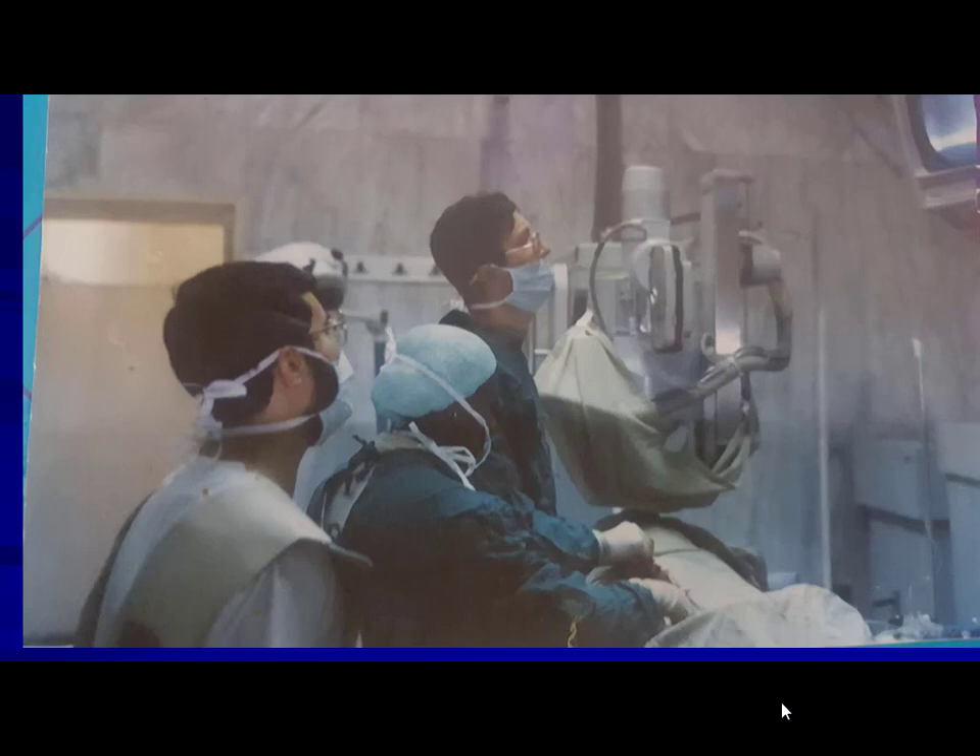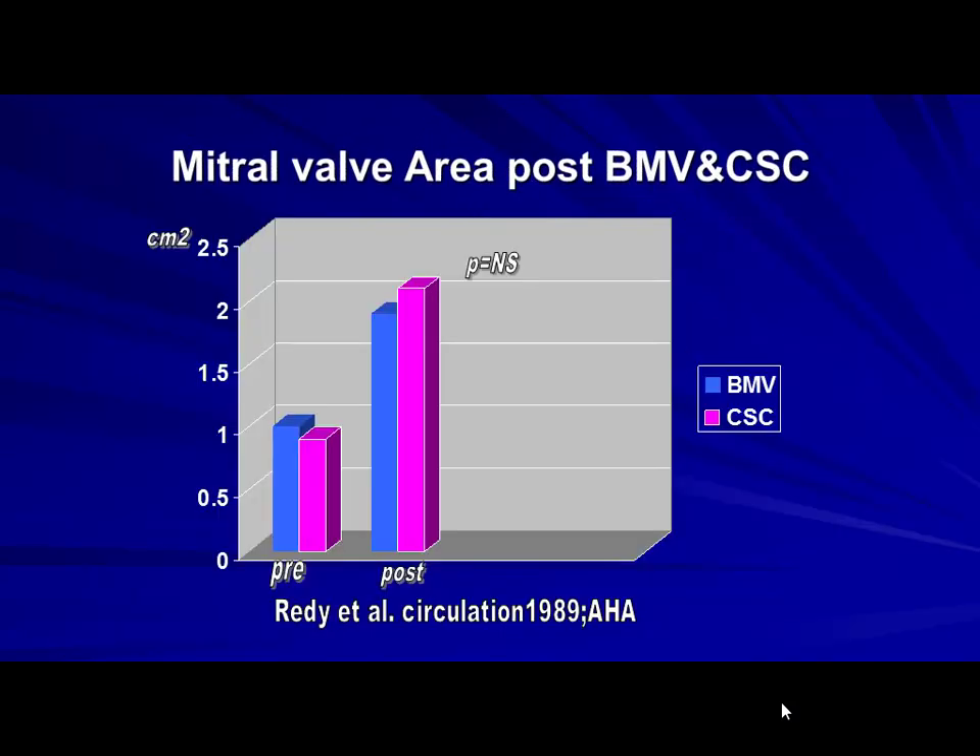If you don't take risks, your success will be as low as your acceptance of risk. So we started this technique in 1988. This is our first publication — Dr. Reddy and colleagues put my name near the end. It was published as a 1989 American Heart Association conference abstract in Circulation. The mitral valve area from closed surgical commissurotomy was almost equal to the valve area achieved by the balloon.